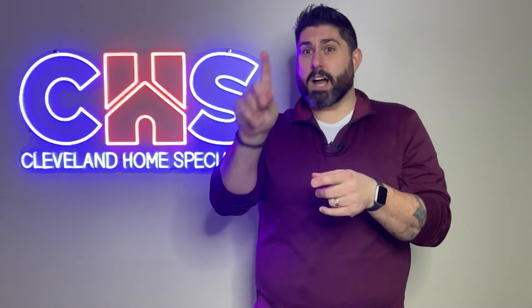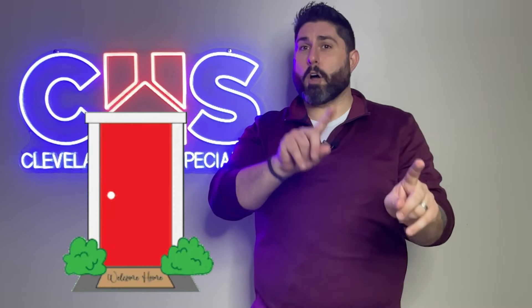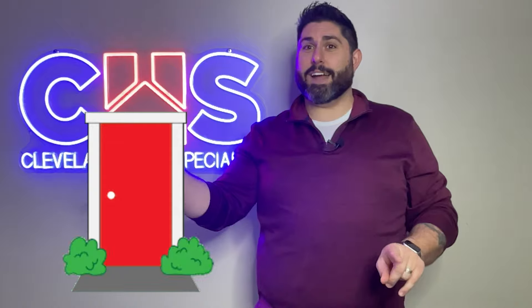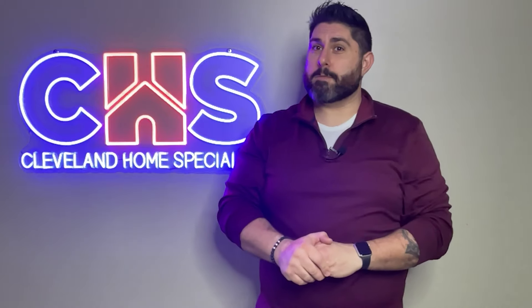If we don't stage the property professionally and do it right the first time, there's obviously something wrong with the house if the buyer's not looking at it. So we have to stage it professionally the first time — that means inside and outside. The second time we have to sell that house is when the buyers do a drive-by of the neighborhood and when they pull into the driveway for that very first showing.